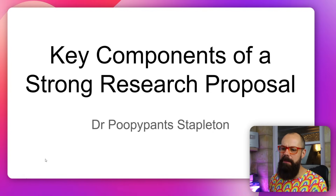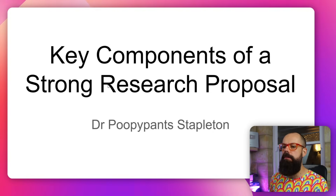Here are the five things you really need to make sure you are making a home run. So in good academic fashion I decided that I would do a presentation for you. Look at this — this is my presentation: Key Components of a Strong Research Proposal.